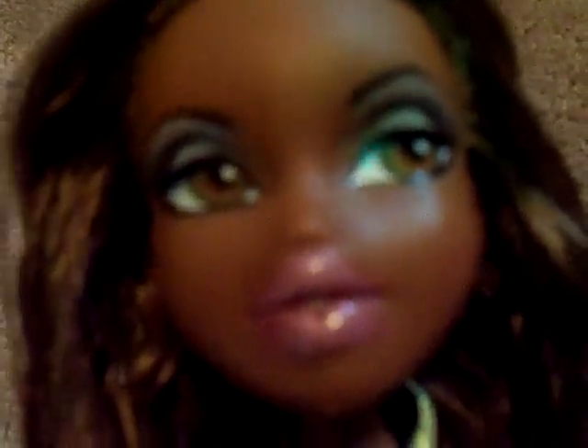The first one I want to show you is — finally — Bratz Party Sasha. I like her a lot.